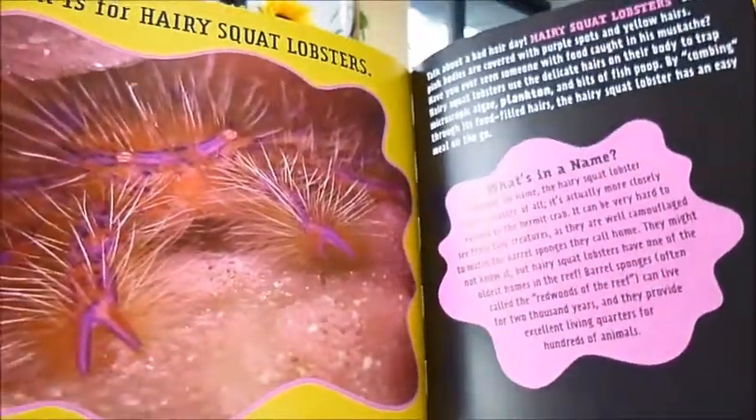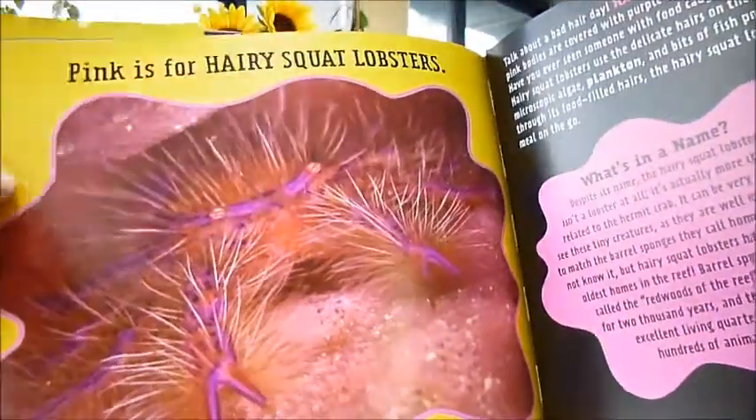It's for ages seven to grown-ups who are fascinated with ultra-intelligent dolphins, naked mole rats, and the hairy squat lobsters.